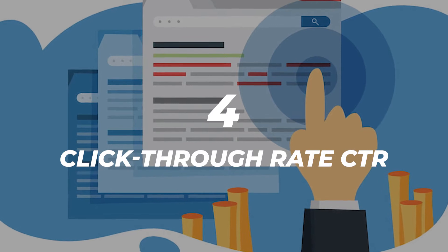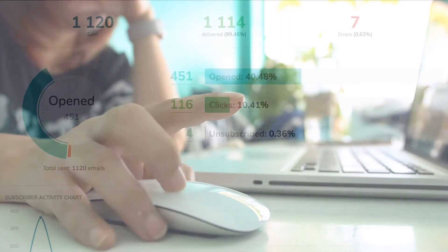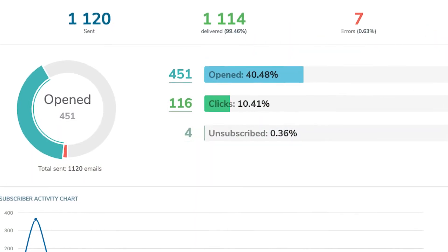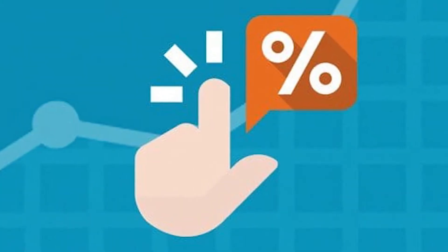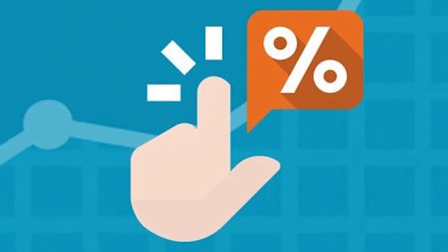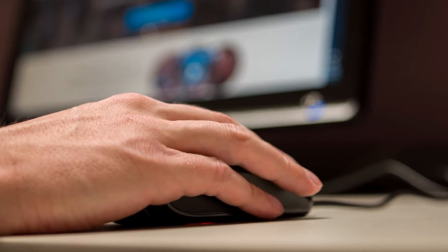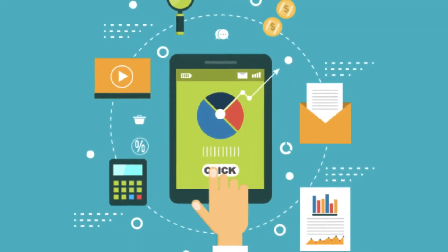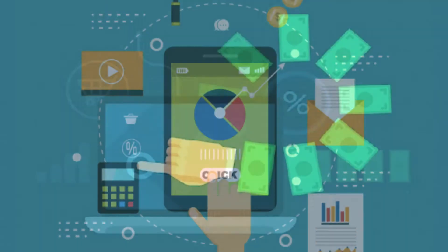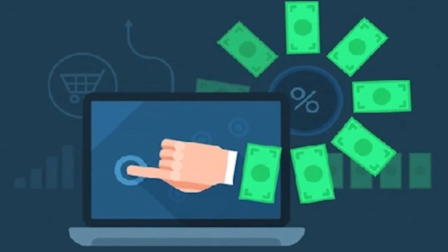Number four: click-through rate. This critical metric measures the total number of subscribers who clicked a link in one of your emails. There are two main types of click-through rates you can measure: total click-through rate and unique click-through rate. It is generally best to focus on the unique click-through rate, which measures the number of people who clicked on links rather than the total number of clicks an email has received. After all, what you want to know is how many people were attracted by your email or offer, not how many times they clicked on it.